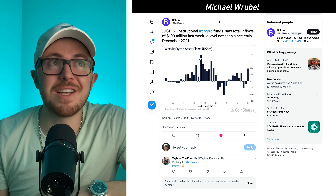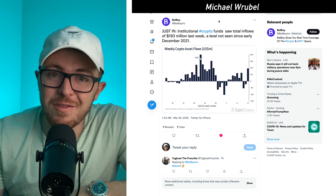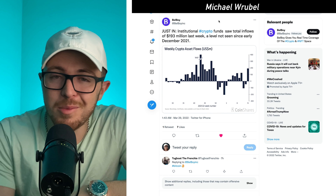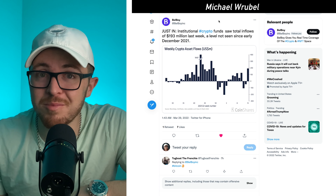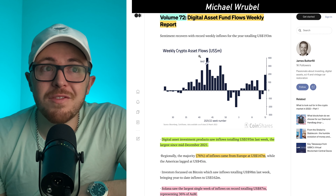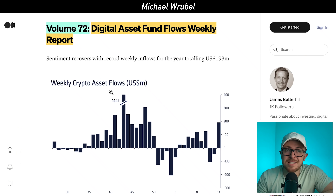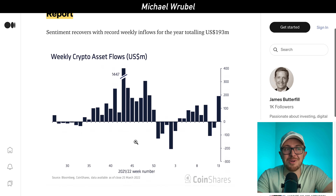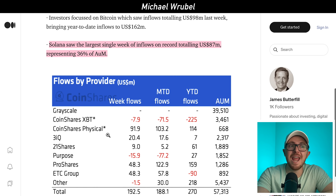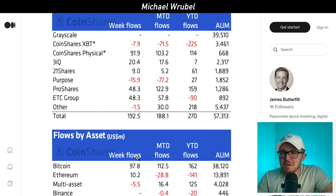Now let's talk about institutional investors. Institutional crypto funds saw total inflows of $193 million last week, the highest we've seen in over three months since December 2021. According to this report, last week institutional investors poured $193 million into digital asset investment products. The key standout here is Solana, which saw the largest single week of inflows in its entire history, with over $87 million pouring into Solana investment products.